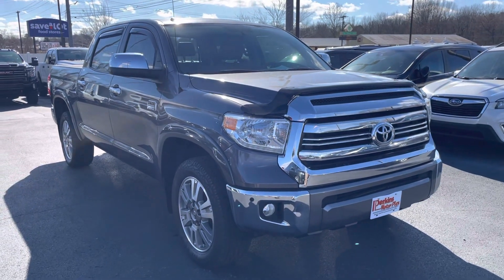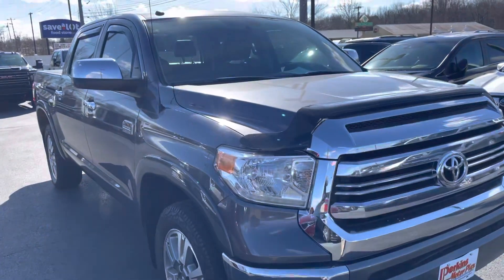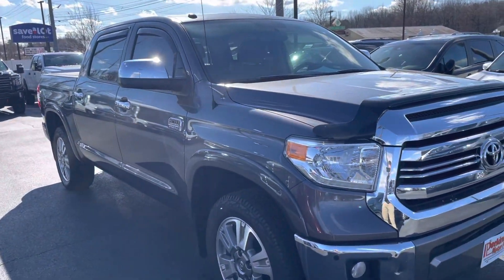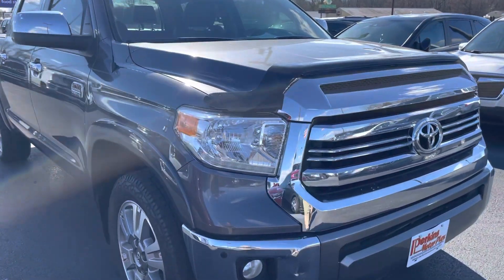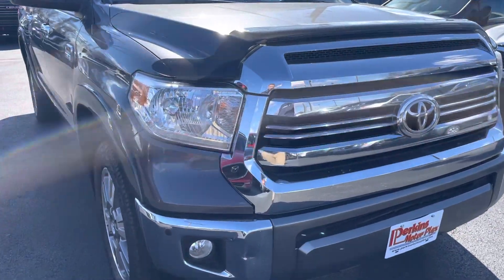Hey Jim, Jason at Perkins Motorplex here with a quick walk around on that Tundra we were discussing. Overall, I'd say this truck is in really good shape for the year and the miles. It did have a few little things to point out, so I'll kind of start at the front here and work our way around to point those out for you.